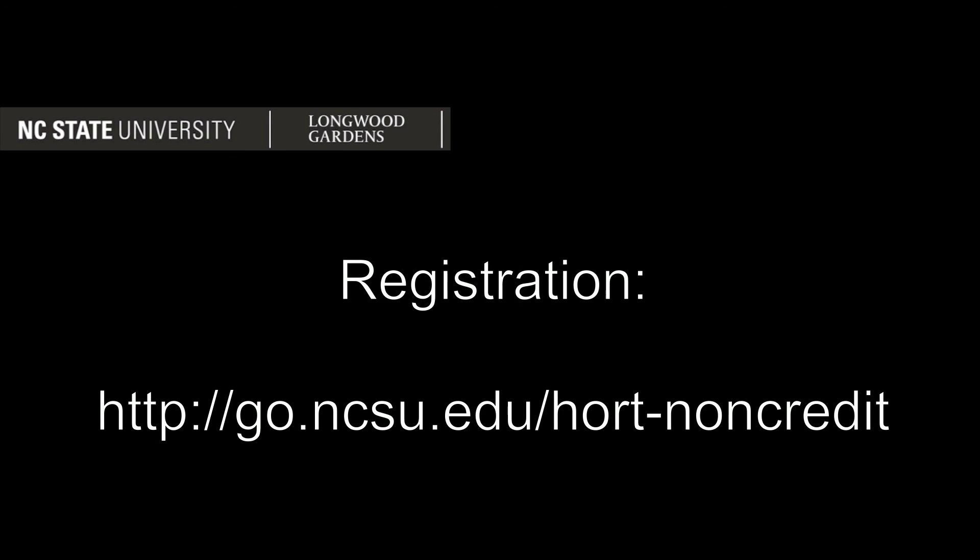For more information regarding these courses and to register, please visit the link you see shown here on the screen.